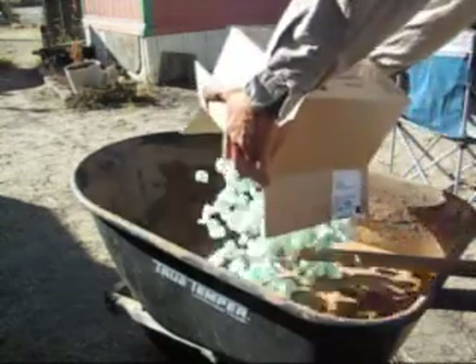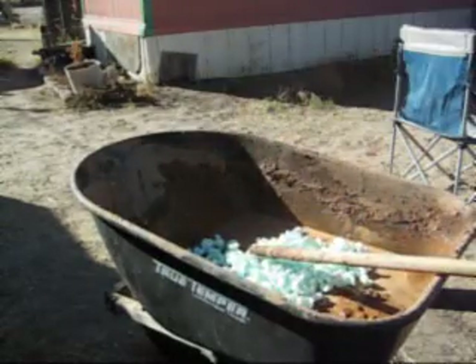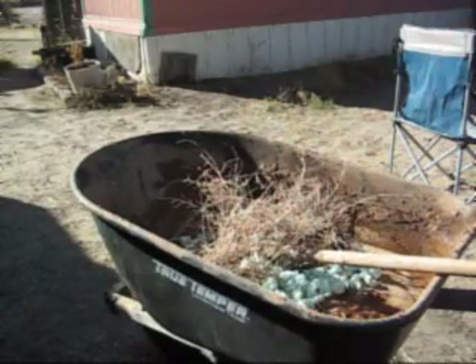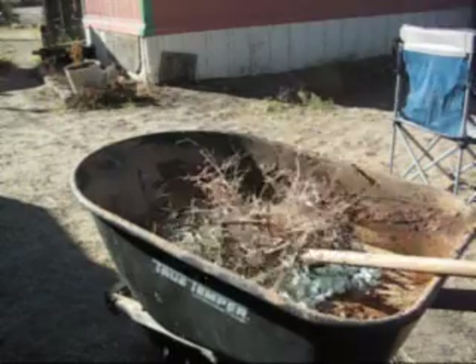I finally found a use for all those styrofoam peanuts, or as we like to call them, angel turds. I also use grass clippings, chopped up tumbleweed and mesquite pods — anything to add bulk.